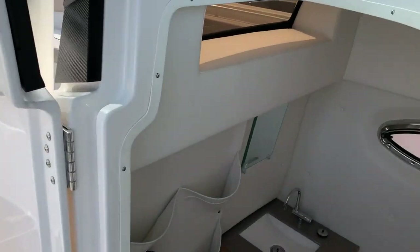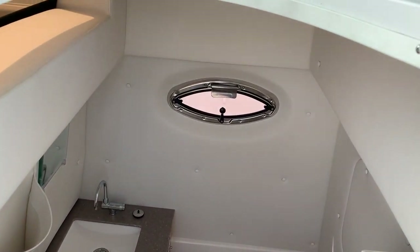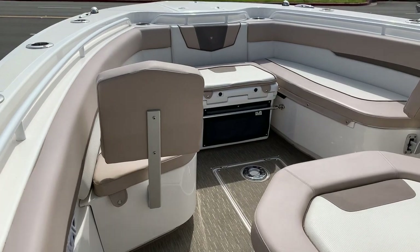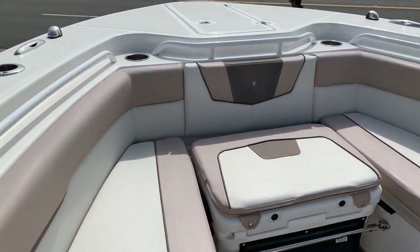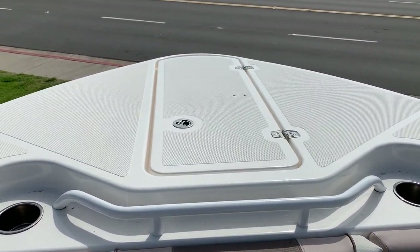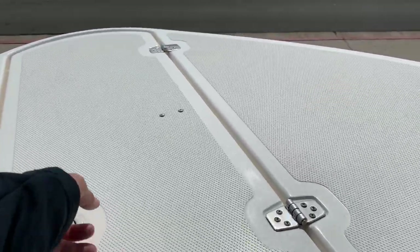We have a changing room down here with a head — plenty of room to get in and out of the elements. Up here we have the backrests; this is all removable. Cushions are removable with casting platforms underneath — it's all non-skid. We have a windlass and an anchor locker.